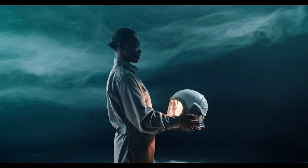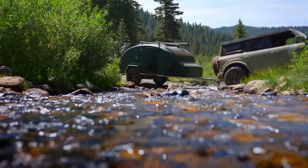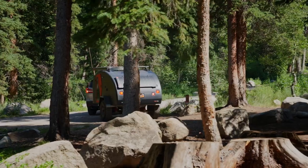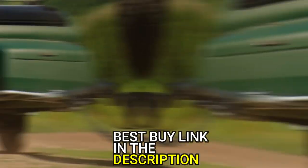Hello there fellow campers, welcome to another simplified tech video. If you are looking for a cozy and comfortable way to explore the great outdoors, then a teardrop trailer might be just what you need. In this video, we'll be taking a look at the top 5 best teardrop trailers for camping in 2023. We'll be examining the pros and cons of each option to help you find the perfect trailer for your next adventure. Be sure to check the description for the buying links of all the trailers.